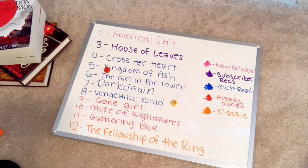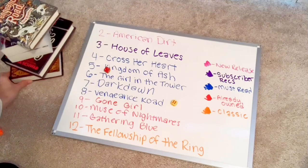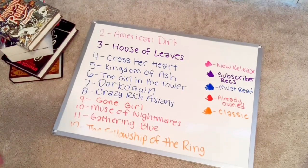Eight — so that is Vengeance Road, the fourth book I will be reading this month. Crazy Rich Asians is now in place number eight. So next roll.